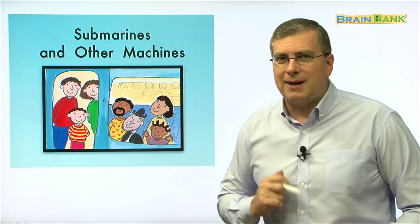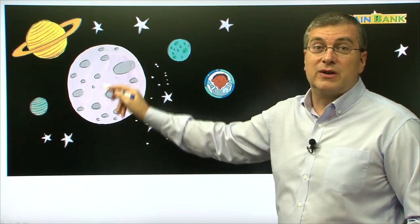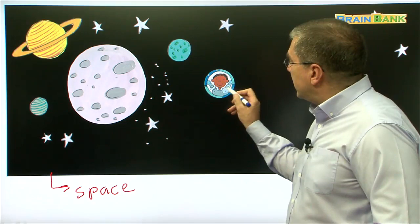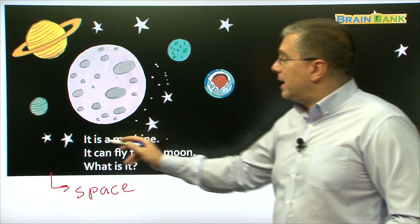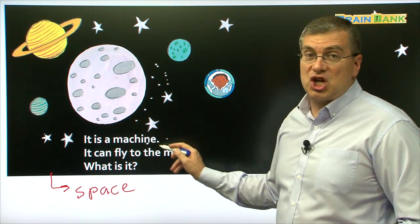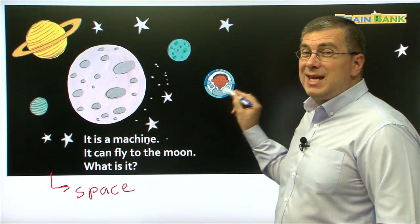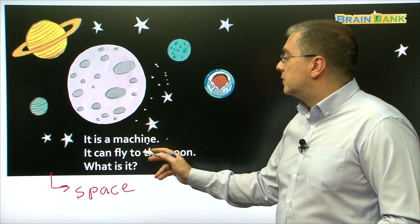Let's turn to the first machine. When we see this picture, we can see the moon in the middle — the moon is in space. This area is called space. Over here we have a boy who is looking out a window. How can he be in space? Here we have our words. It says: it is a machine. It can fly to the moon. What is it? This boy in the window — he is in a machine. Let's read together: it is a machine, it can fly to the moon. What is it?